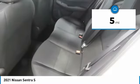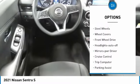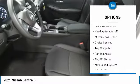Here are some of this vehicle's great options: traction control, remote keyless entry, remote trunk release, and steel wheels.